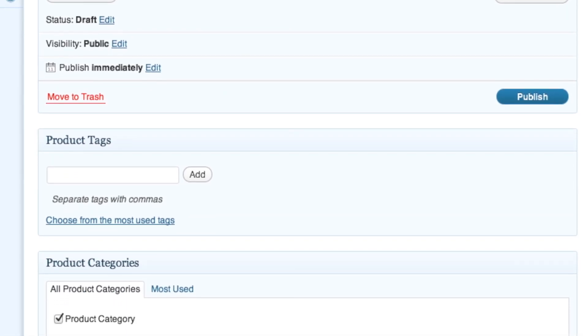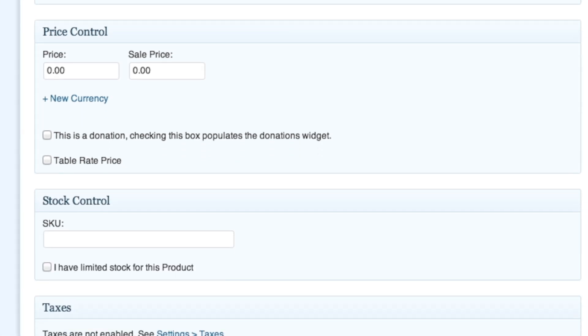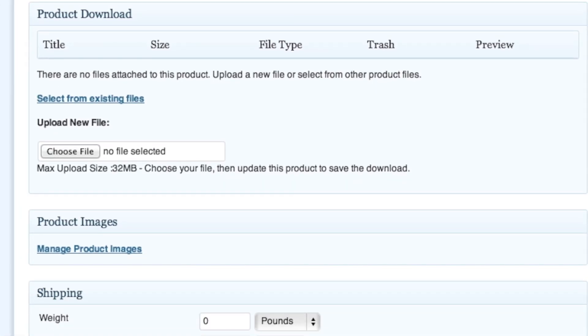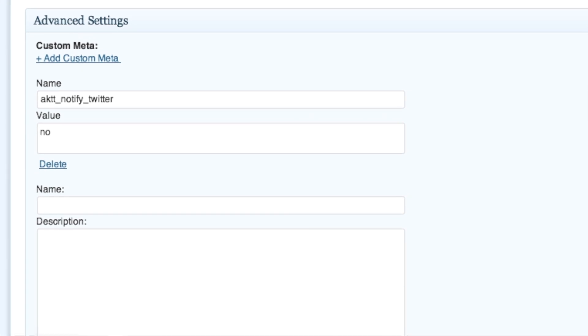One thing I really liked about WP e-Commerce is the variations feature in the product section. As somebody who looks at T-shirts, CDs, or whatever you're looking to sell, being able to denote small, medium, large, extra large — that was really nice, and they do a great job of putting it right there. Product tags and categories are all together as well. WooCommerce also has variations but it's a bit kludgy — it's flexible, but you have to define a lot more to get there, like extra large in blue or small in pink. It takes a little longer to set up and isn't as clear.